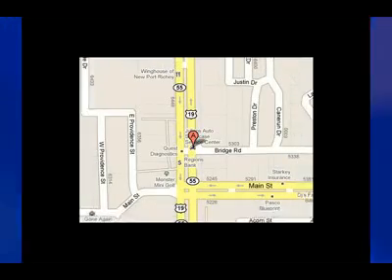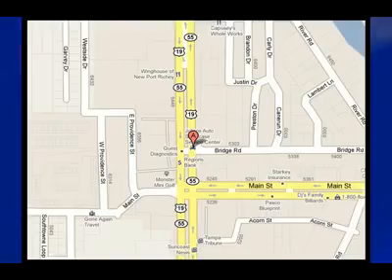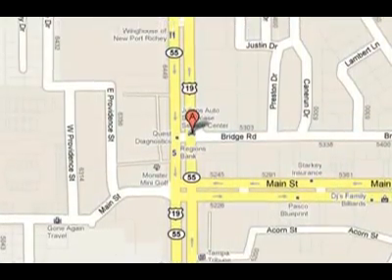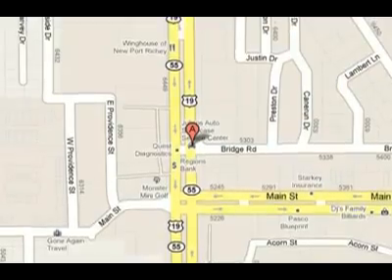Visit us at 6404 U.S. Highway 19, Newport Richey, Florida 34652. Don't forget, there's no place like the Showcase.